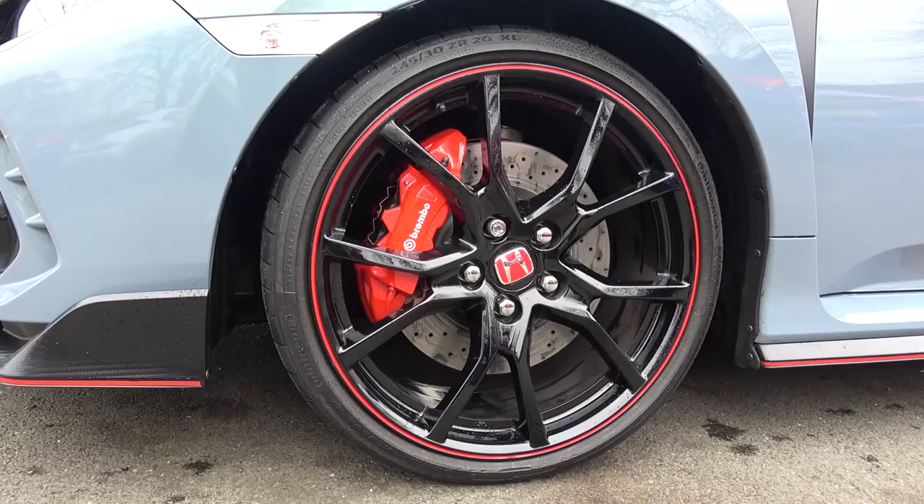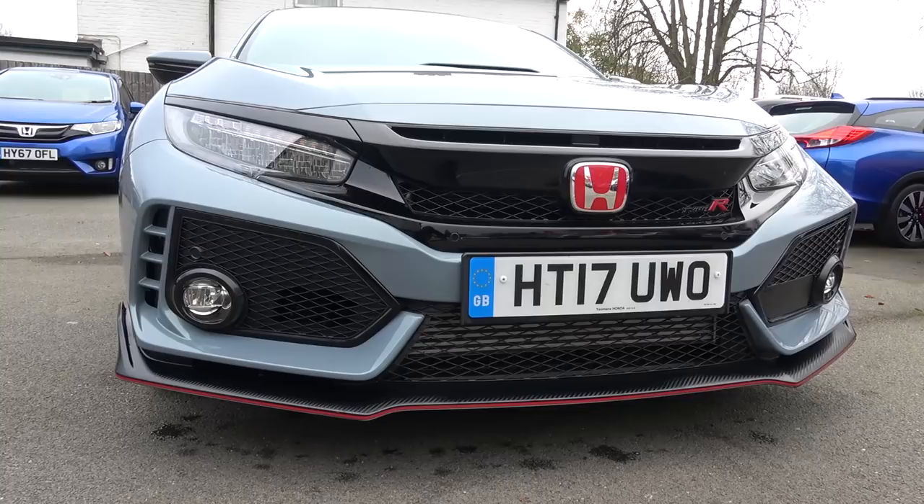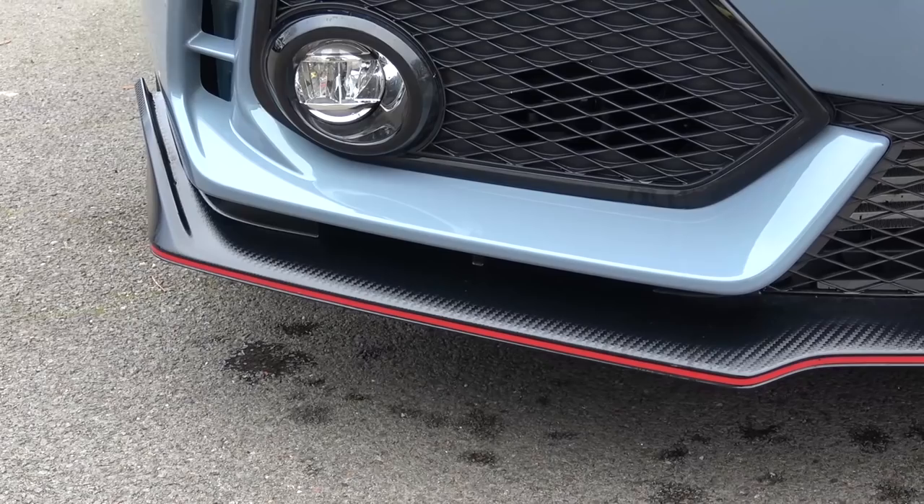It sits on 20-inch front and rear multi-spoke piano black alloy wheels that are the only wheel option. Stopping power is provided by vented and drilled 350mm front discs and ventilated discs at the rear. Stability is in part provided by new front McPherson struts and independent multi-link suspension at the rear with adaptive dampers.